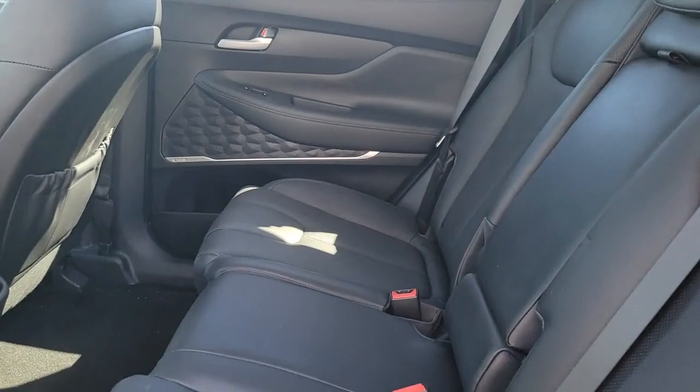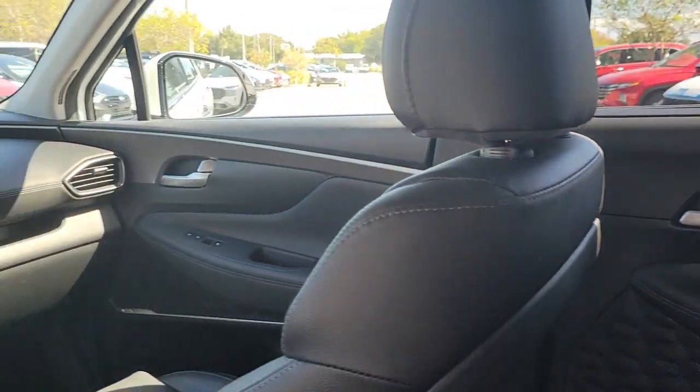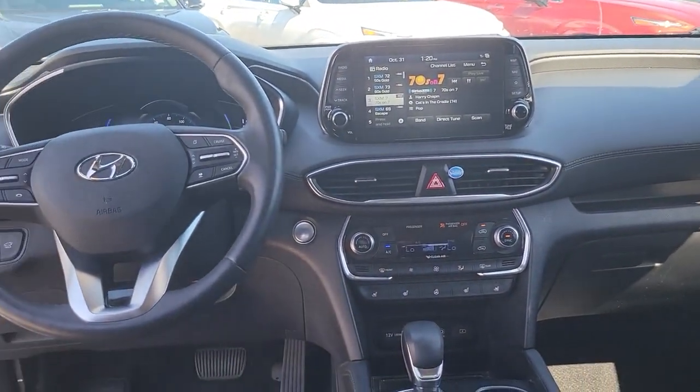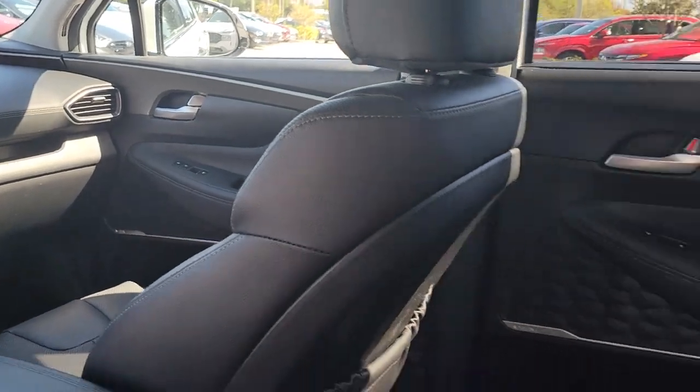Keyless entry, sun moonroof, navigation system, satellite radio, power liftgate, power passenger seat, heated rear seat, fog lamps, power driver seat, dual zone AC.